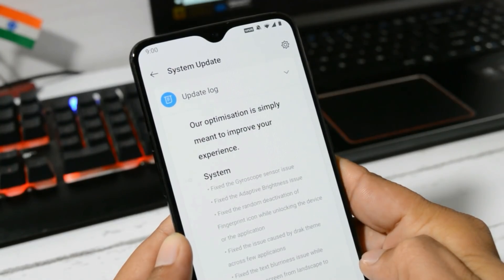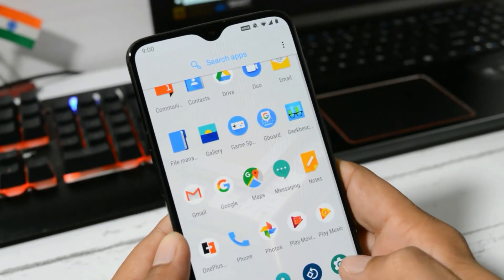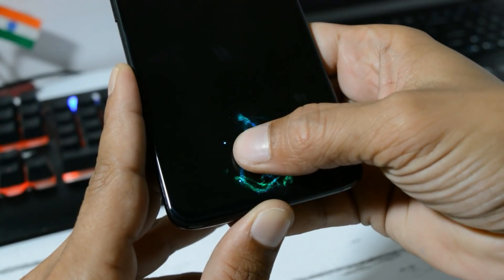Next one says fix the random deactivation of fingerprint icon while unlocking the device or application. I'm not sure about this bug as I generally don't use the fingerprint scanner, but with this update I don't find any kind of issues with the fingerprint scanner icon.